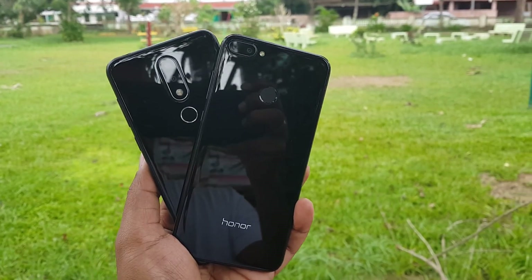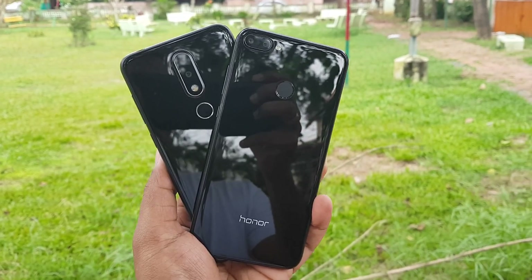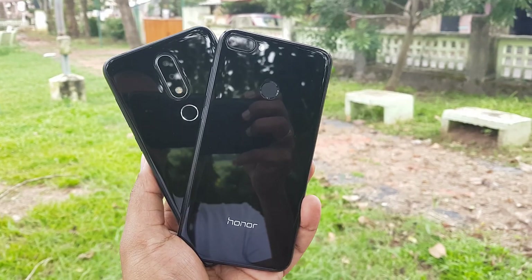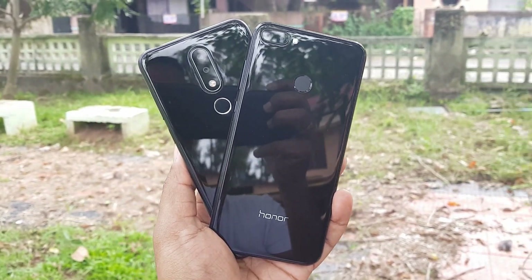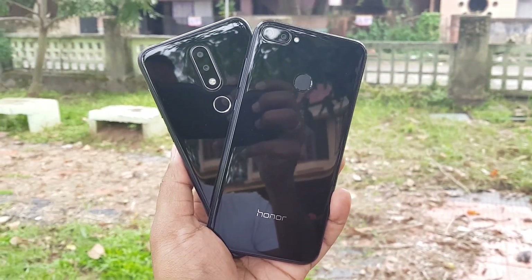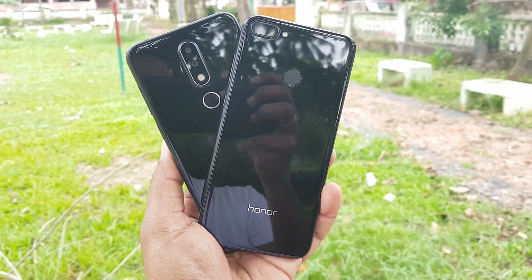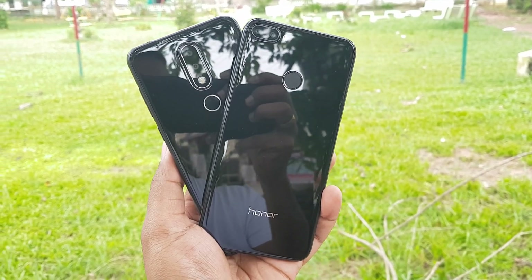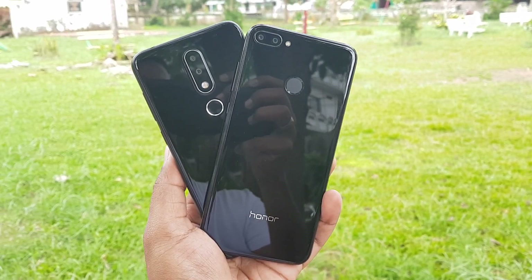That is the camera comparison of the Honor 9N with the Nokia 6.1 Plus. To sum up: the Nokia 6.1 Plus is an overall good package except for low light photography, and also offers good video recording with EIS. The Honor 9N is a lot cheaper and offers good photos in daylight and good selfies, but it struggles in low light and the lack of EIS and 4K might be a deal breaker for many. So which is your pick? Drop your thoughts in the comments section.